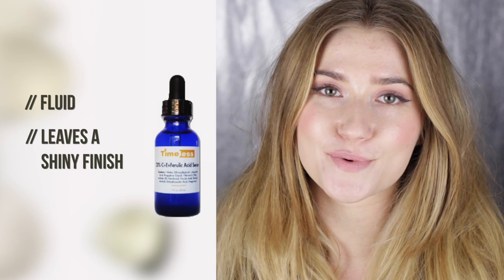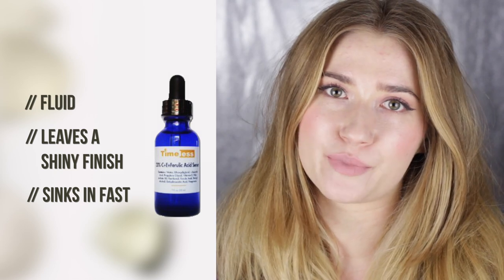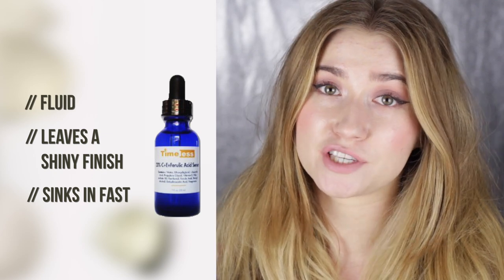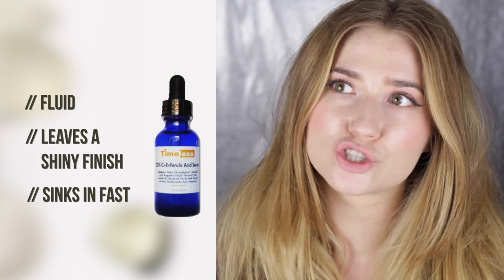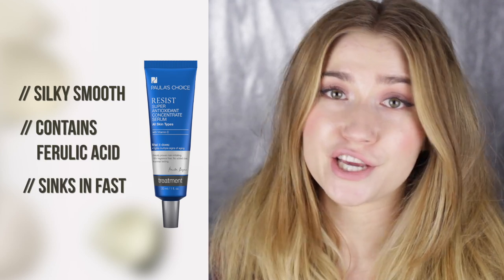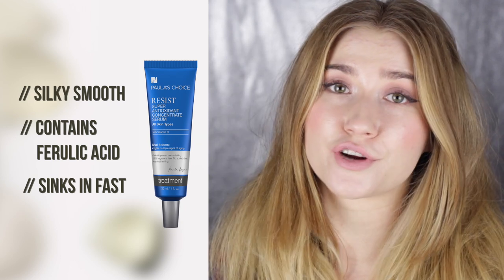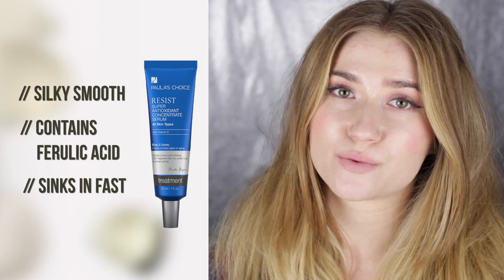My favorite antioxidant picks include the Timeless CE Ferulic Serum — my all-time favorite CE ferulic serum. I love the convenience and the price. With vitamin C products, keep in mind they oxidize, so I use the 30 ml bottle from Timeless for around two months. My second favorite antioxidant serum is the Paula's Choice Super Antioxidant Serum from the Resist line, which I've been using for years. It has ferulic acid, niacinamide, and many other great ingredients.